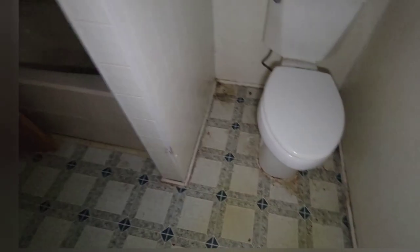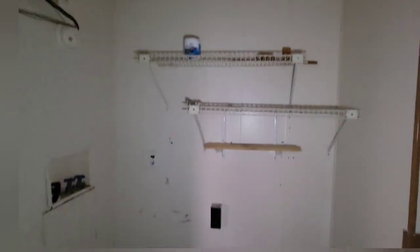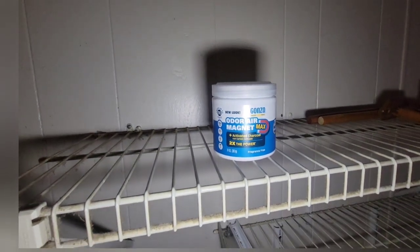There's a shed out there. That's the laundry hookup. Some shelves — not really much up there. Some hangers.